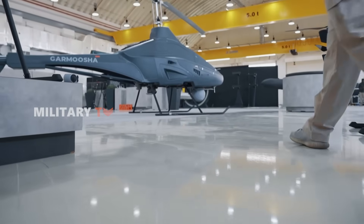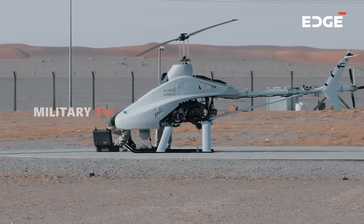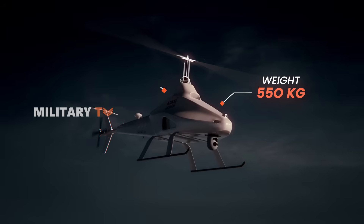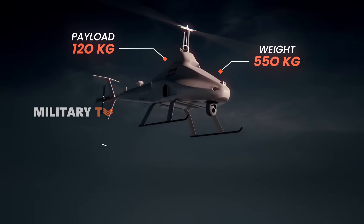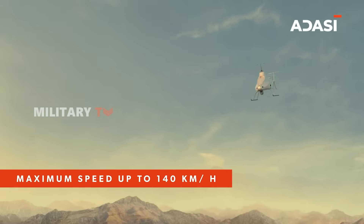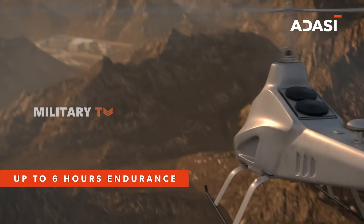At first glance, Garmusha might look like a scaled-down helicopter, and in many ways it is. But beneath its streamlined design lies a high-performance ISR platform. Weighing in at 550 kilograms, it can carry a payload of up to 120 kilograms — that includes EO/IR cameras, laser rangefinders, and even synthetic aperture radar. Its top speed is 150 kilometers per hour, ceiling 10,000 feet, and endurance a remarkable eight hours in the air.